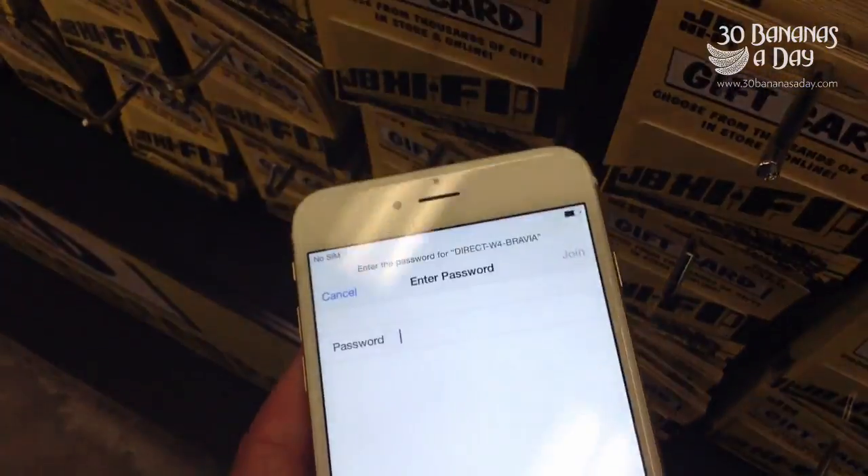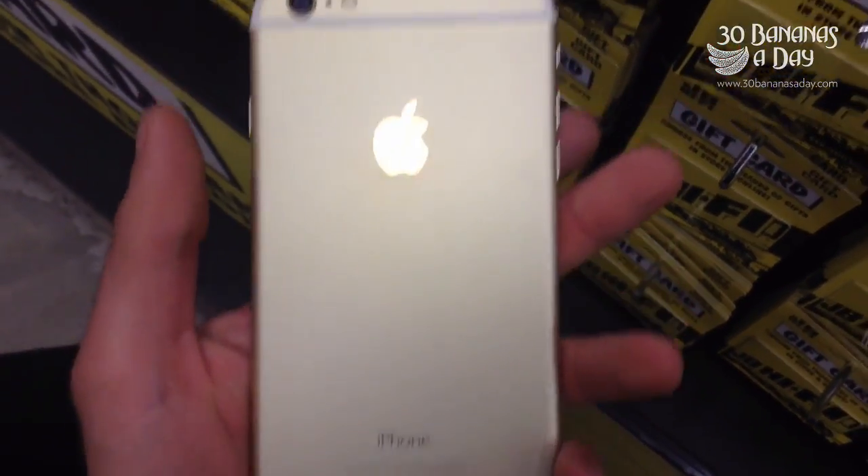Unboxing here. iPhone 6 Plus Gold Edition. I think it's 36 karat gold, they tell me.